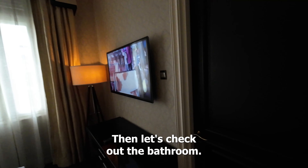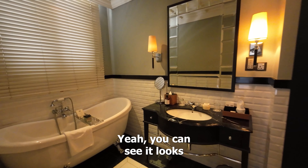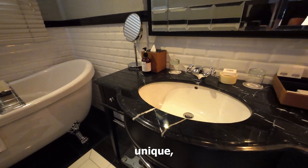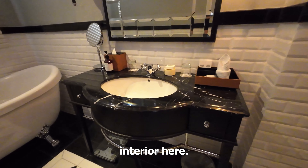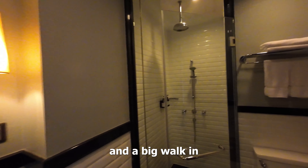Let's check out the bathroom. You can see it looks very antique, unique, boutique style interior here. Little bathtub right here, spacious sink which I always like, and a big walk-in shower right here.